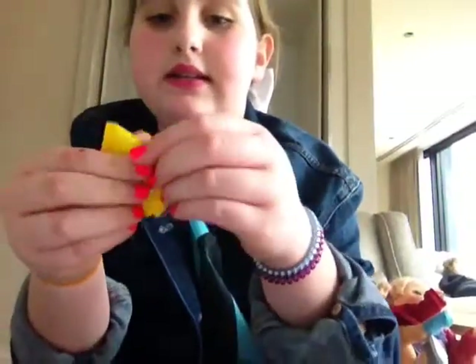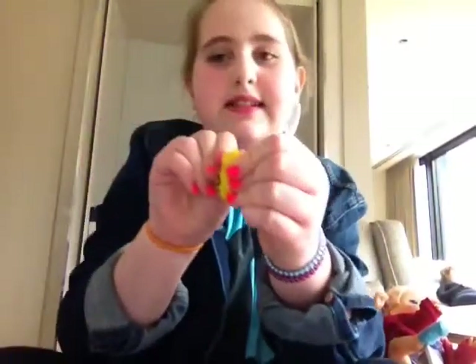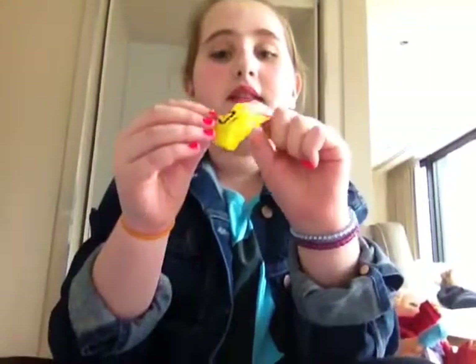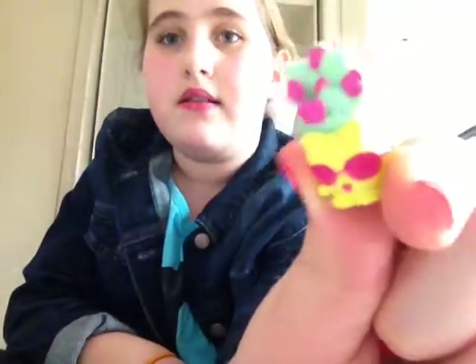We're going to do the pink one first. So we take it out of the box. So we have this little box — it comes with either one or two Shopkins, I'm not sure. Let's see if I can try to open it. It comes with a cute Shopkin. Look, it's so cute. It's like a golden gun.